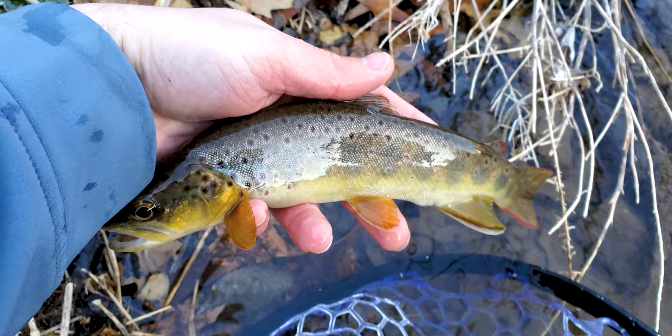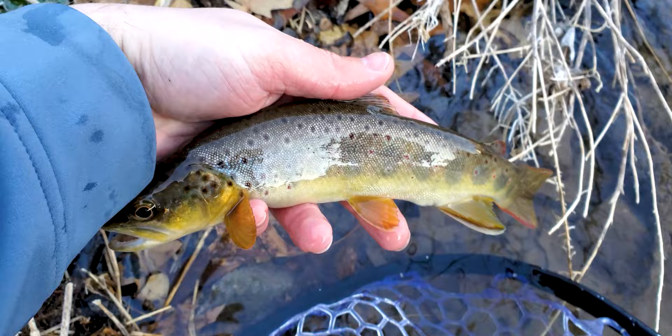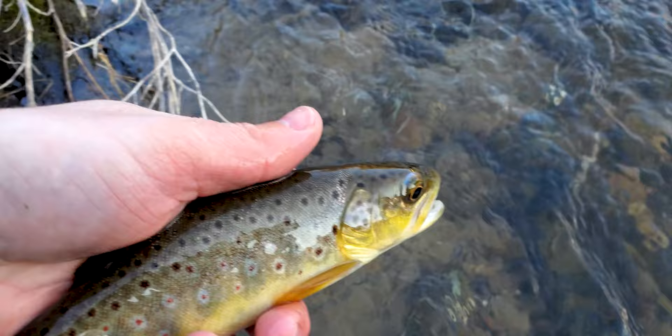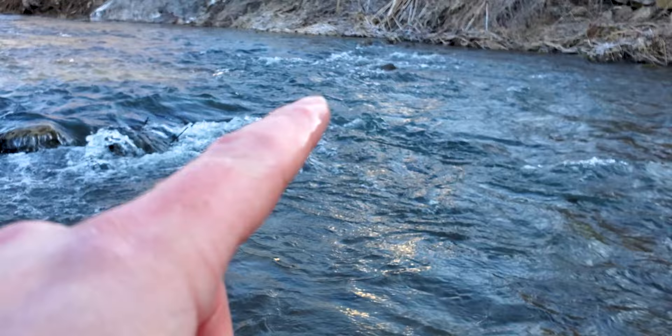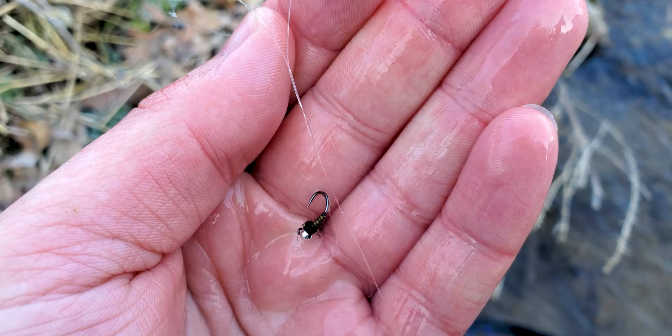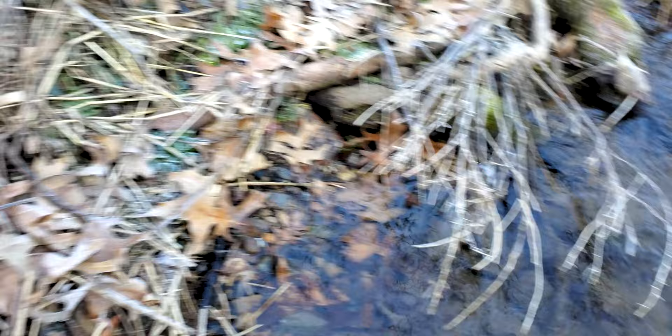We just got into our first trout today — sorry about the GoPro, I thought I had it off but I had it on. We'll go ahead and release him. He was sitting right in a little eddy behind that rock and he took the olive Baetis nymph. With spring coming — it's still late February — I like to start using Baetis nymphs around this time because you start to see blue-winged olives come off.